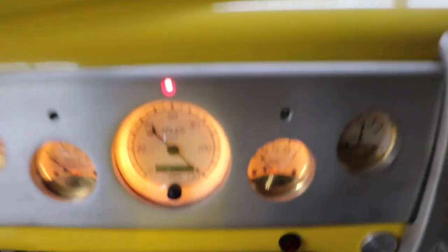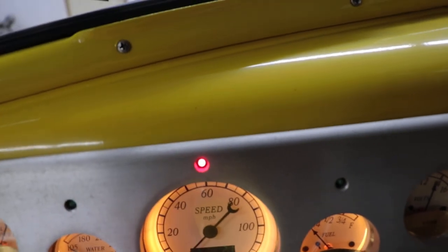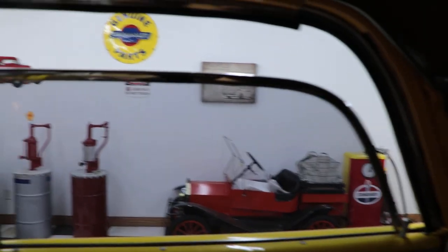The car starts right up and runs great. All the dash lights and gauges work. The wipers work, the horn works, and the power windows work. I'm not sure which button turns on the radio, but I'm sure it works too.